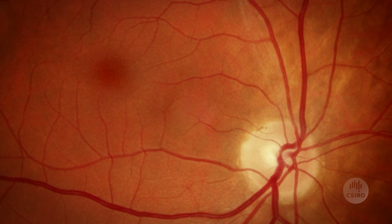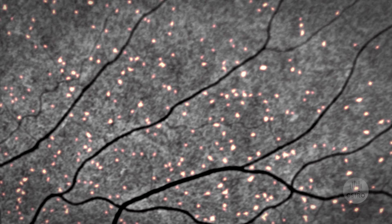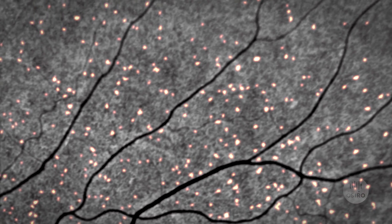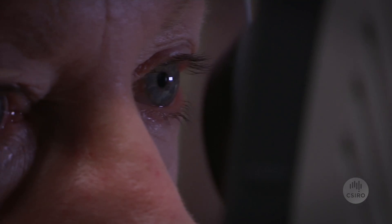The retina at the back of the eye is really a window into the brain, so the question we're asking is whether there are plaques in the retina in Alzheimer's disease, just like the plaques that occur in the brain. It's non-invasive — we just have to put some eye drops in at this stage and take some pictures of the back of the eye.